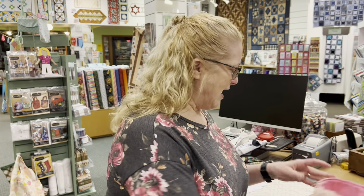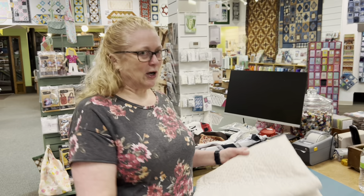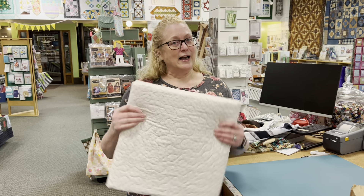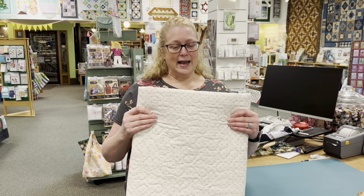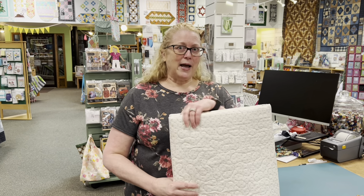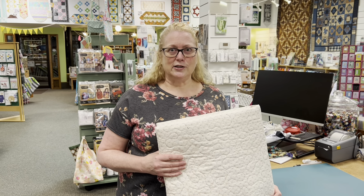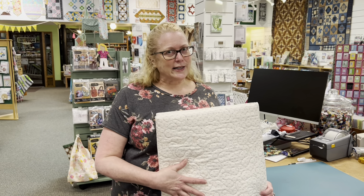So I worked on this project for my April project. You're only seeing the back, and I'd show it to you except this might be the pattern that we do for our next mystery series that we put out. So I can't show it to you because otherwise it would give away the game.